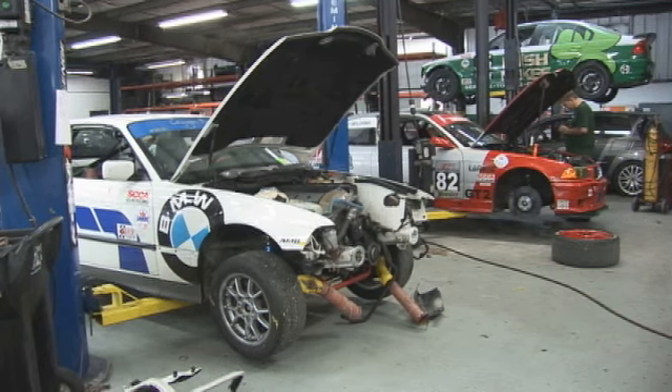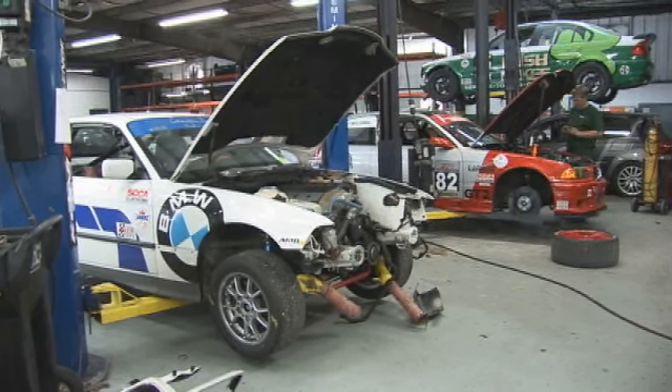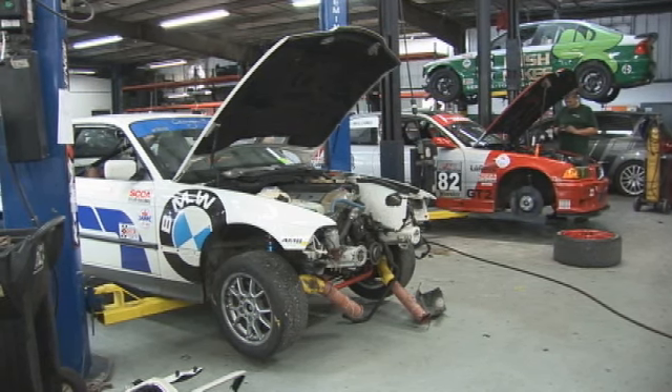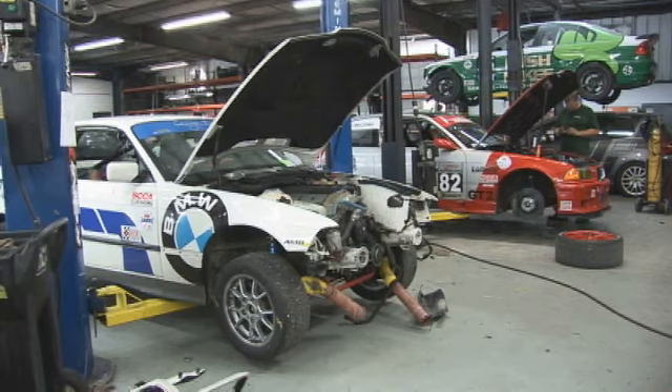When it comes to racing, we fix a lot of other cars for a lot of other teams as well. At CCA, you can see we have a BMW — actually, we have two BMWs. We put motors in, suspension, tune them, and set them up for all the other teams.